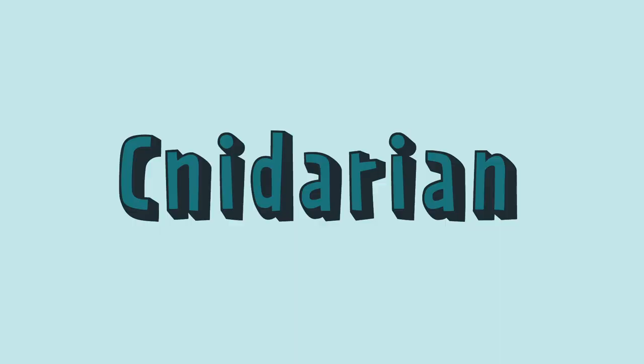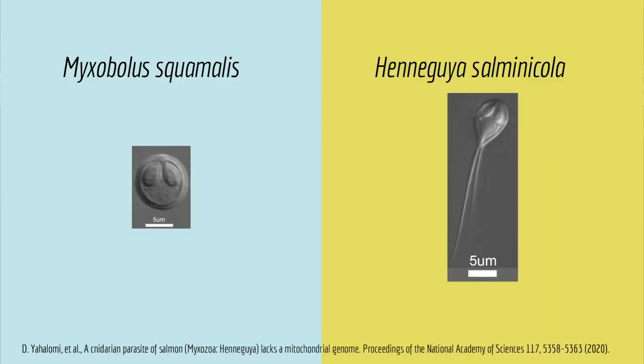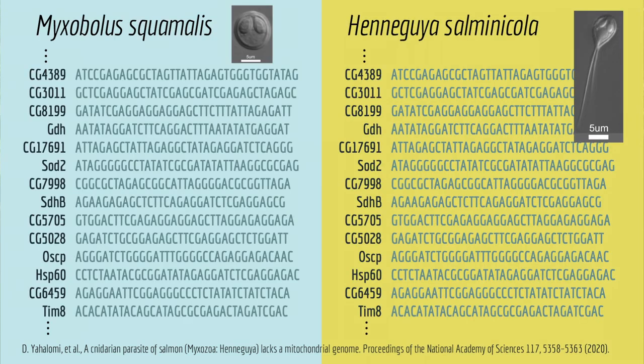The scientists who published this cool paper weren't trying to study mitochondria — they were studying something else really cool: Cnidarians, with a C. Cnidarians are animals, and you may know some familiar ones like corals, jellyfish, and sea anemones. But the type these researchers were studying is a tiny parasite that infects aquatic worms and fish. To understand them better, the researchers took two parasitic Cnidarians that infect salmon and sequenced their genomes.